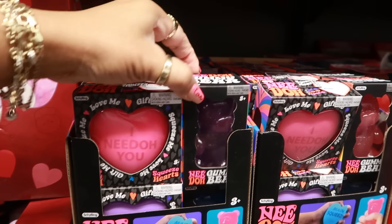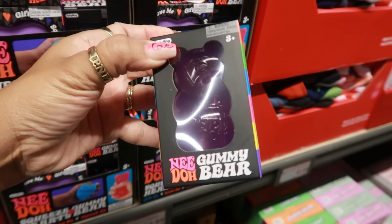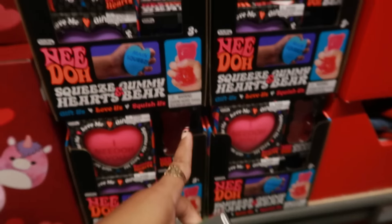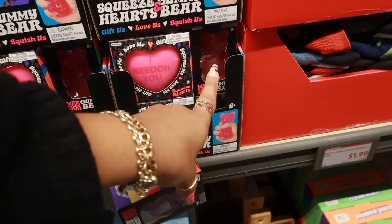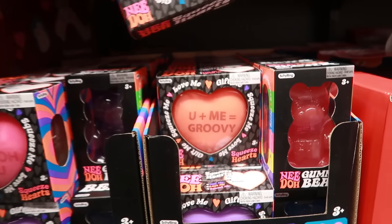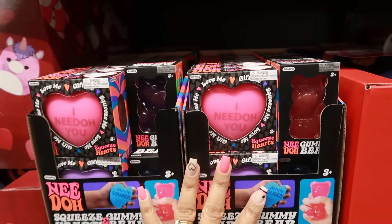$2.99 for these Neatos stress balls — look, a gummy bear you can squeeze! They have a few different colors: pink, purple, light pink, and red. You can also get heart shapes in different colors. Those are three dollars.